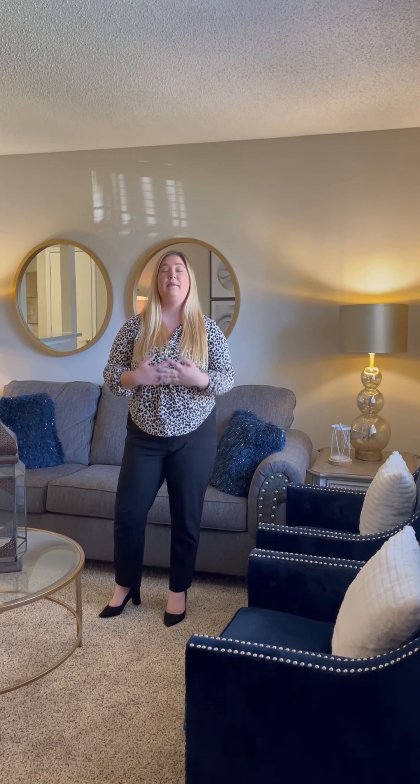Hi guys, welcome to the Retreat of Shawnee. My name is Erin and I'm going to show you around our newly renovated one-bedroom, one-bathroom apartment home.